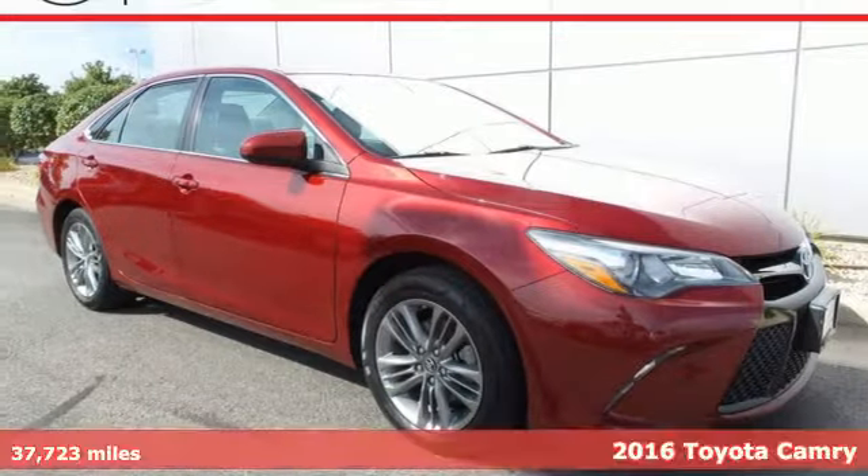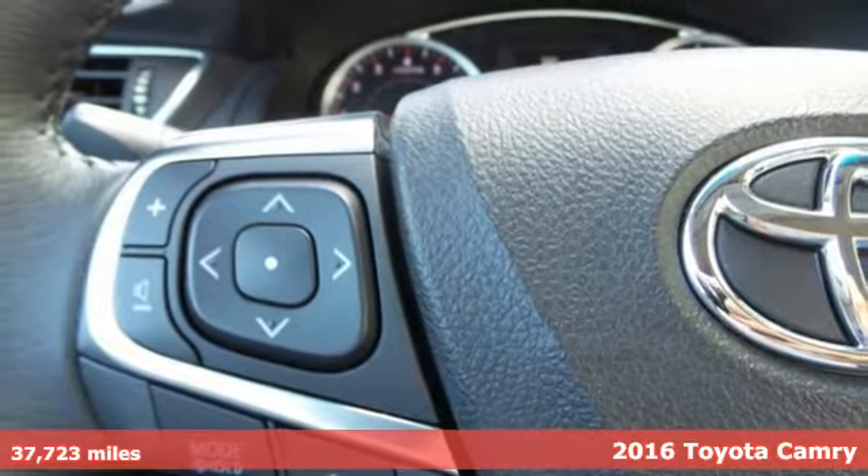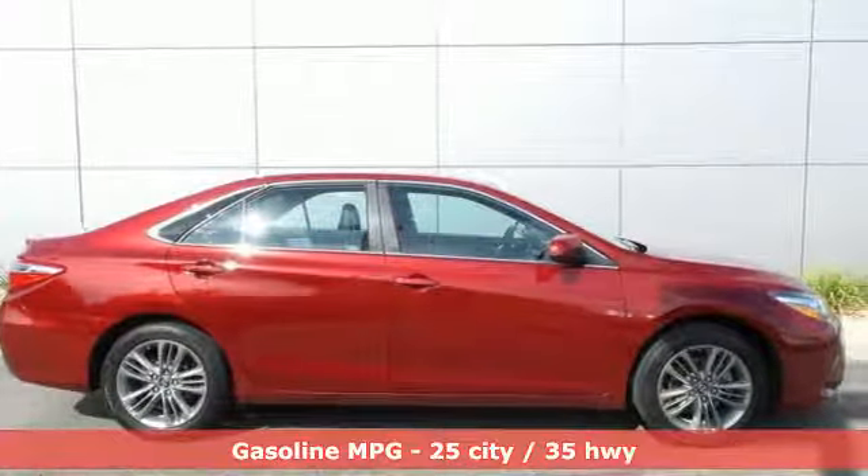It's a 2016 Toyota Camry. When you're looking for comfort, convenience, and quality, you think Toyota. It comes with the features you need and, better yet, want.